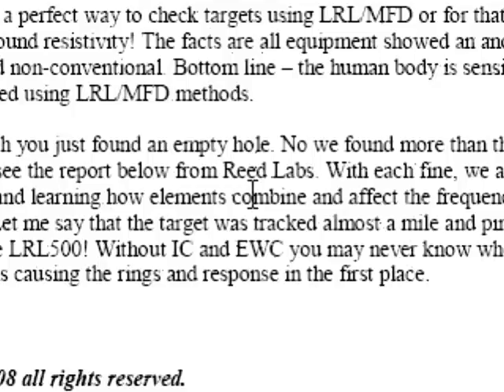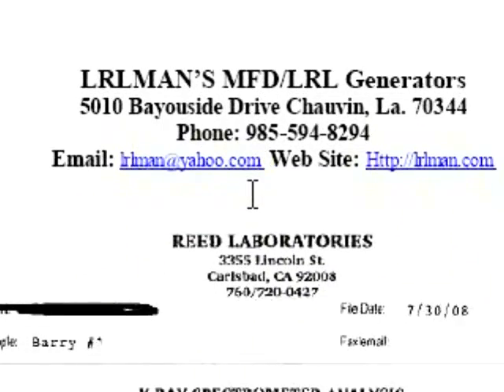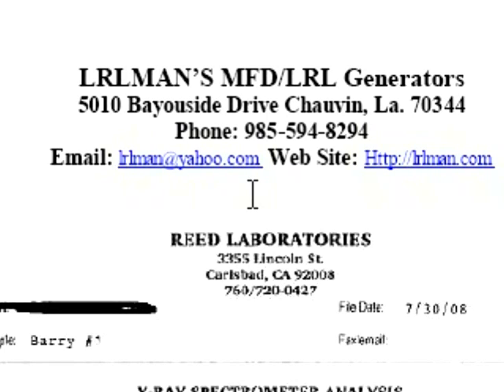I wish there was a perfect way to check targets using the LRL MFD, or for that matter, metal detectors and ground resistivity. The facts for all the equipment showed anomaly, conventional and non-conventional. Bottom line, the human body is sensing something and can be tracked using the LRL MFD methods.